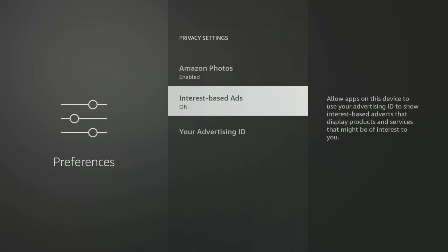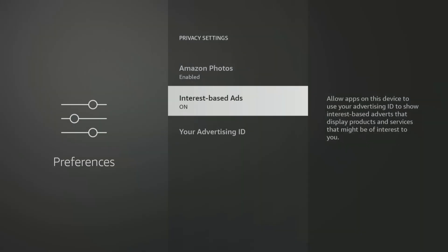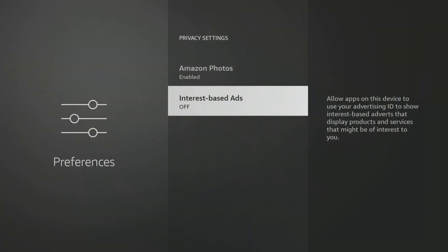Interest-based ads generates an automatic advertising ID for your device, which is used to build a profile on you for advertising purposes or to show interest-based ads. If you don't want your data to be collected and used for targeted advertising, select it and turn off to confirm. With this option turned off, your unique advertising ID is also removed.